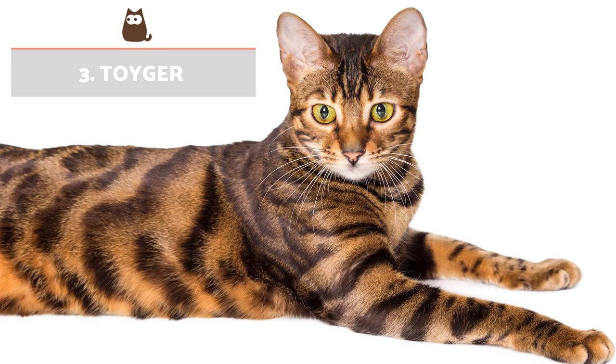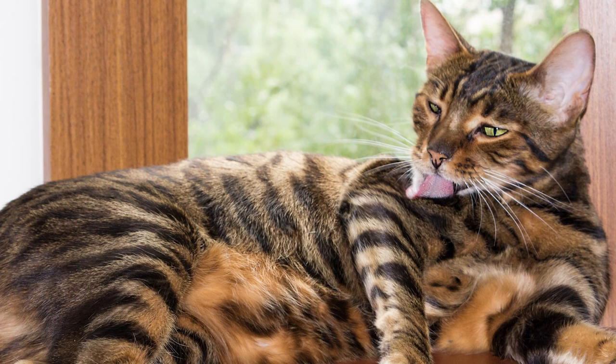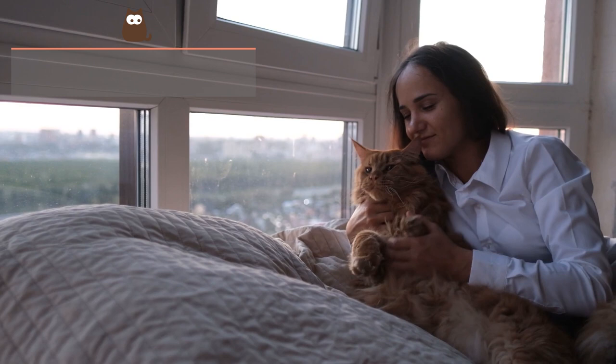Toyger: So called because they closely resemble a toy-sized tiger, they are one of the rarest orange cat breeds. They were only developed in the late 20th century in California, but they are growing in popularity. They all have a striped tabby pattern with rounded stripes on an orange base.